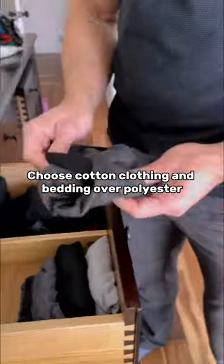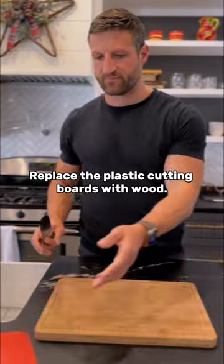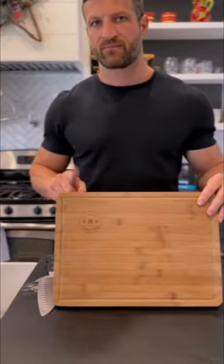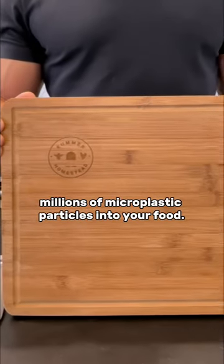Choose cotton clothing and bedding over polyester and other synthetic materials, especially important with underwear. Replace plastic cutting boards with wood — chopping your food on a plastic cutting board releases millions of microplastic particles into your food.